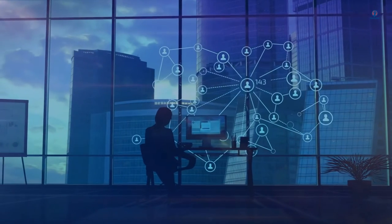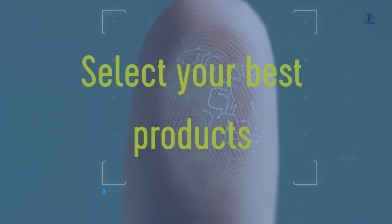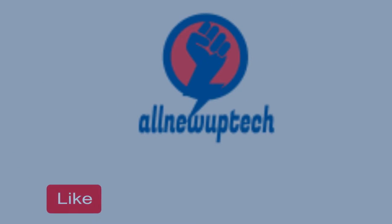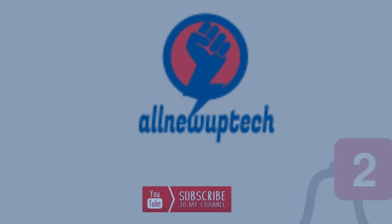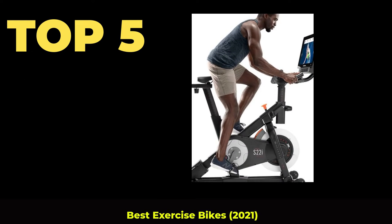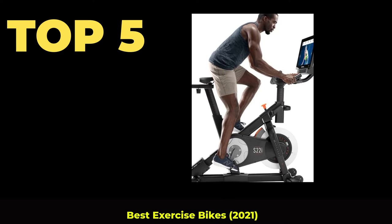Welcome to my channel. Select your best products. All new tech. Like, subscribe, and unlock the bell icon. Top 5 Best Exercise Bikes 2021.